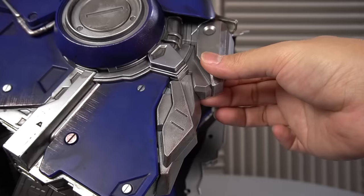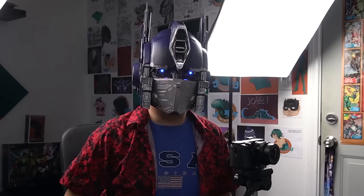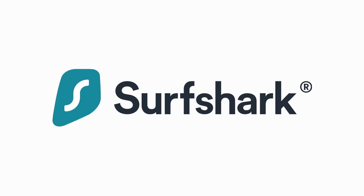Alright, so first things first. Take off these little doodads from the bottom, put it on your head... Damn, that startup sound is loud. Not a bad fit, and it does a good job at hiding your identity. But not as good as Surfshark VPN, the sponsor of this video.